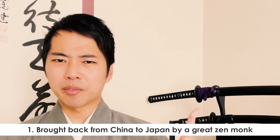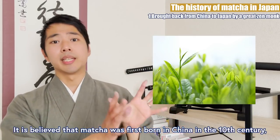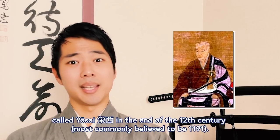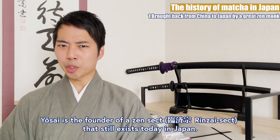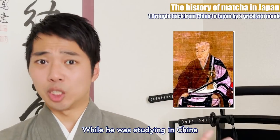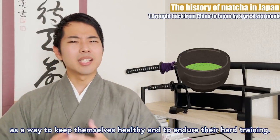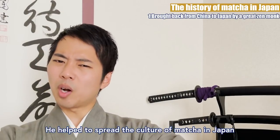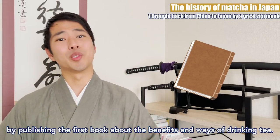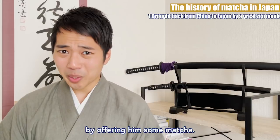It is believed that matcha was first born in China in the 10th century, and it was first brought to Japan by a great Buddhist monk called Yōsai in the end of the 12th century. Yōsai is the founder of a Zen sect that still exists in Japan today. While he was studying in China, he learned that the monks there were drinking tea as a way to keep themselves healthy and to endure their hard trainings. He helped to spread the culture of matcha in Japan by publishing the first book about the health benefits and the ways of drinking tea. He also helped the shogun who was suffering from a hangover by offering him some matcha.